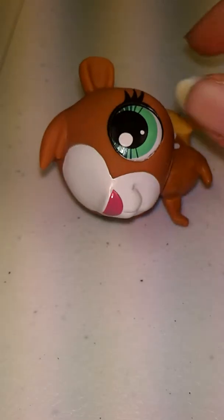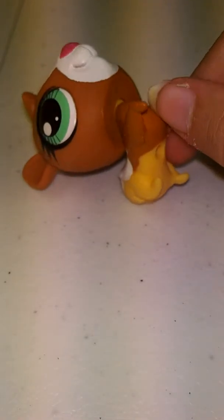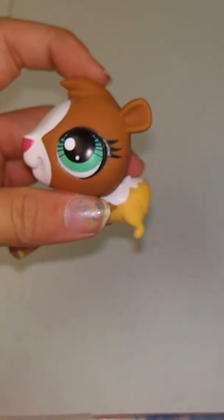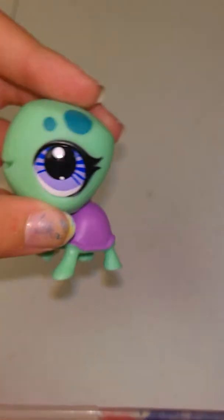This is a guinea pig. I don't know why I like it so much, it's just pretty cute. I'm filming in my basement right now — that's where my brother lives, that's his bedroom. But as you can see, it's really weird proportions. Like the head is this weird size. Nonetheless, it's totally cute.